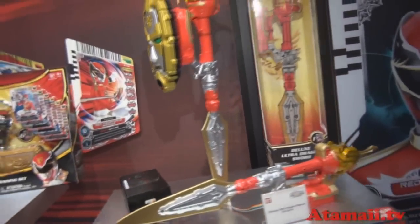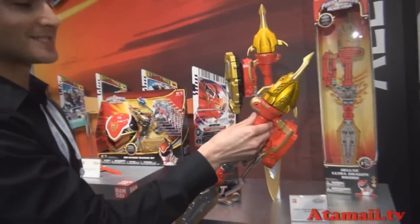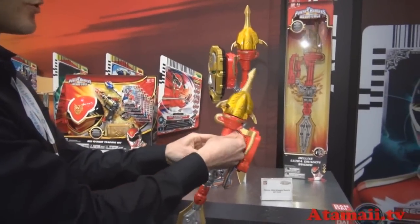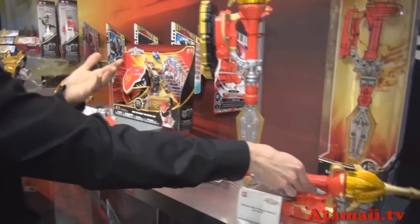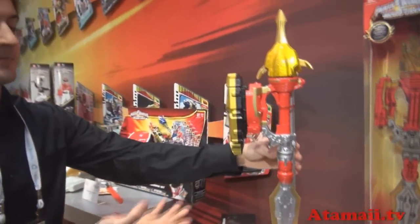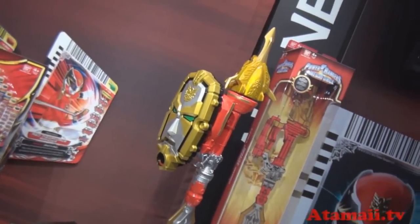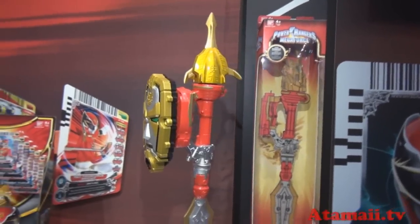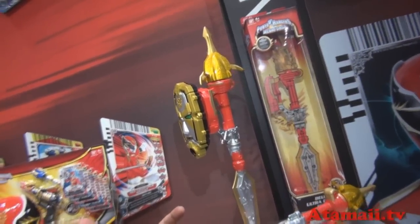This next action item we really like is the Deluxe Ultra Dragon Sword. It features lights and sounds — you can spin the Zord head on top, and it plays the theme song from the show. Really cool: you can connect the Gose Morpher that you saw earlier, and it makes even more powered-up sounds when you attach it. Put a different card in and you get more dynamic battle sounds.